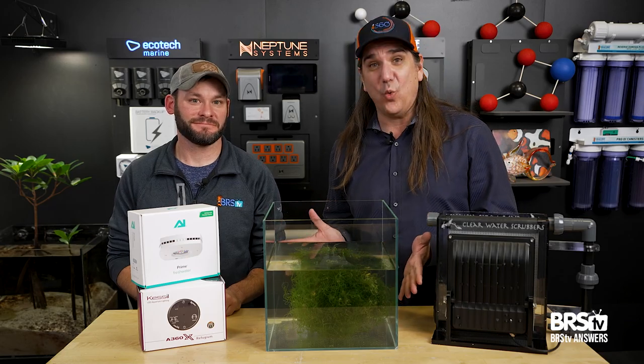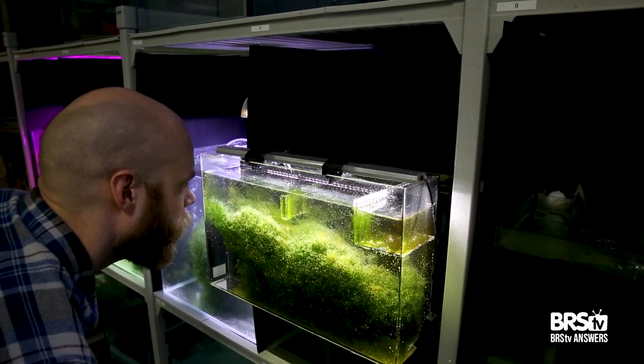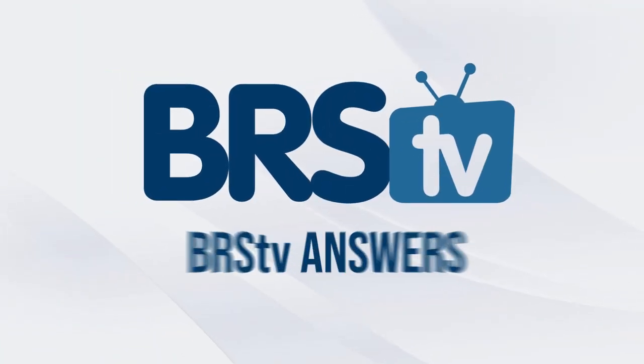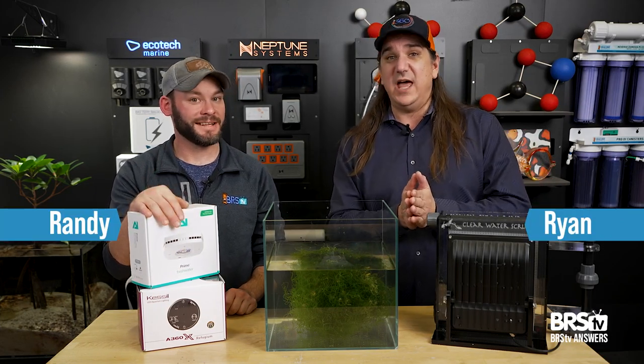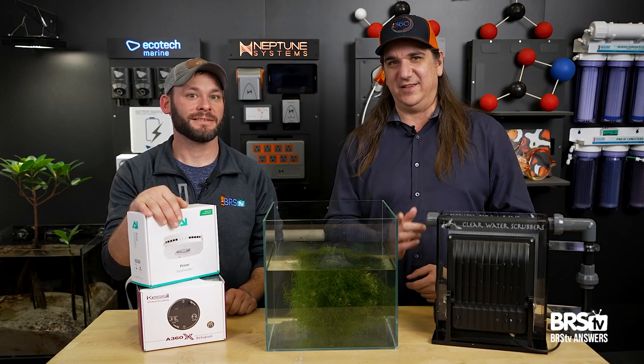Today, refugiums — what are we leaving on the table? These are the 10 questions you didn't know to ask until just now. This is BRSTV Answers. If you have a refugium or are considering one, these are the questions that the seasoned pros are asking and the answers.